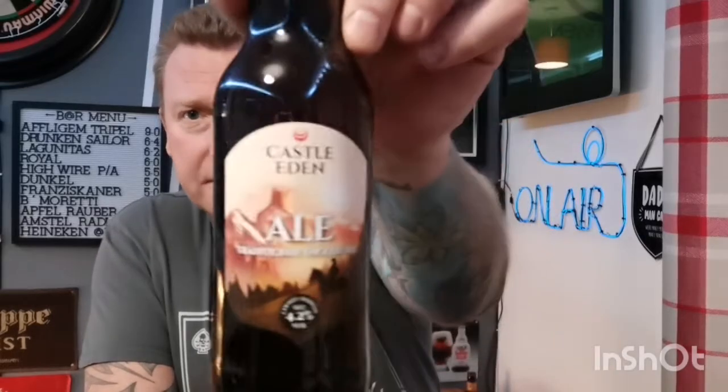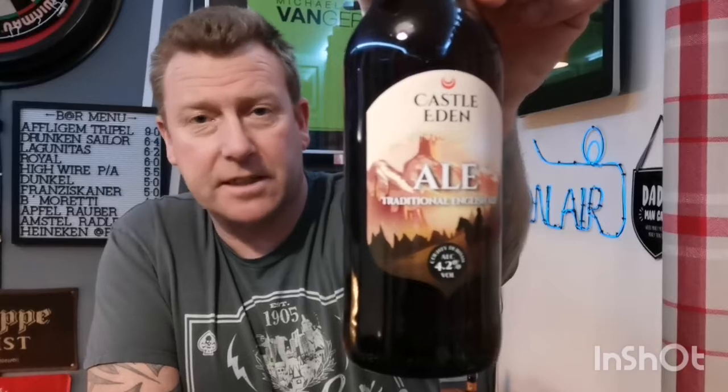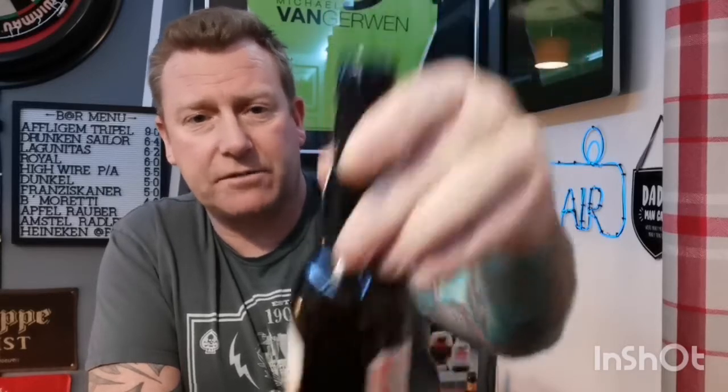Welcome back everyone to another beer review. This is the first of three beer reviews tonight. Next up is a beer my wife got me for Christmas — it was in the same pack as the Titanium West Coast IPA. This is from Castle Eden, which I've never had anything from before, never even heard of them. So it's a first for me and a first for the channel.